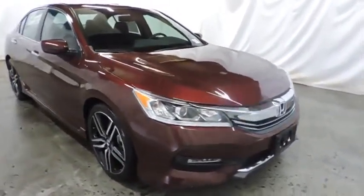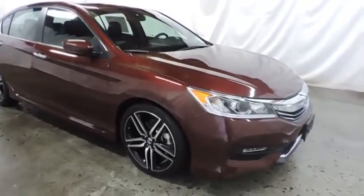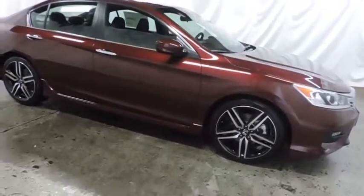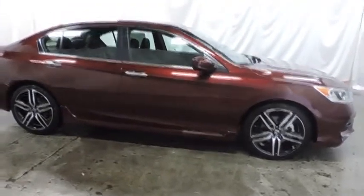Here are some of this vehicle's great options: keyless entry, backup camera, Bluetooth, front wheel drive, fog light, trip computer, day and night rear view mirror.